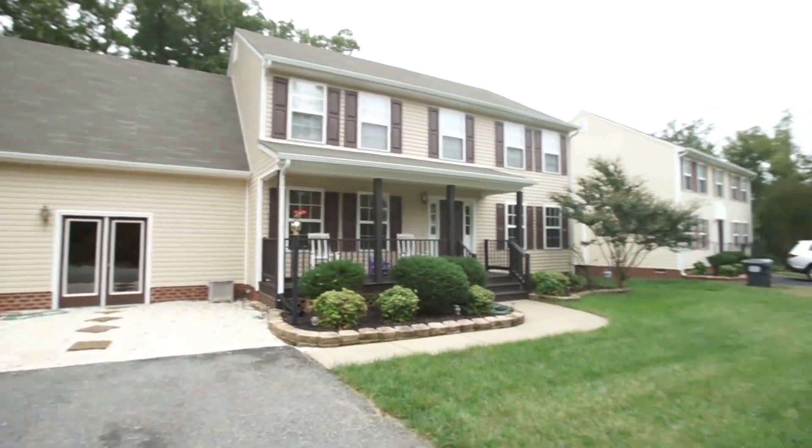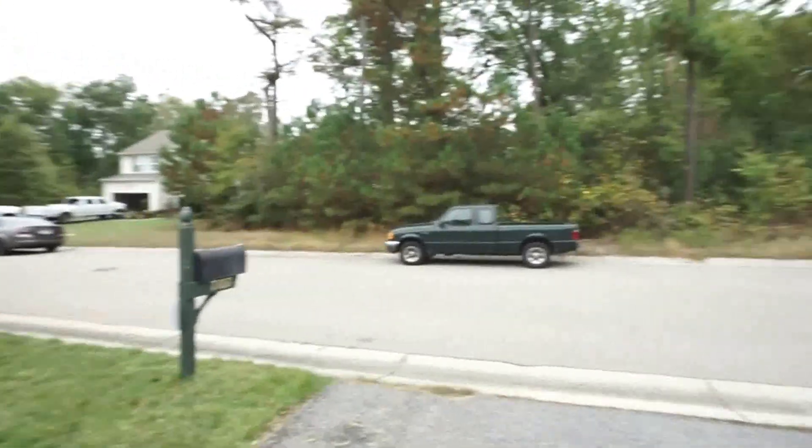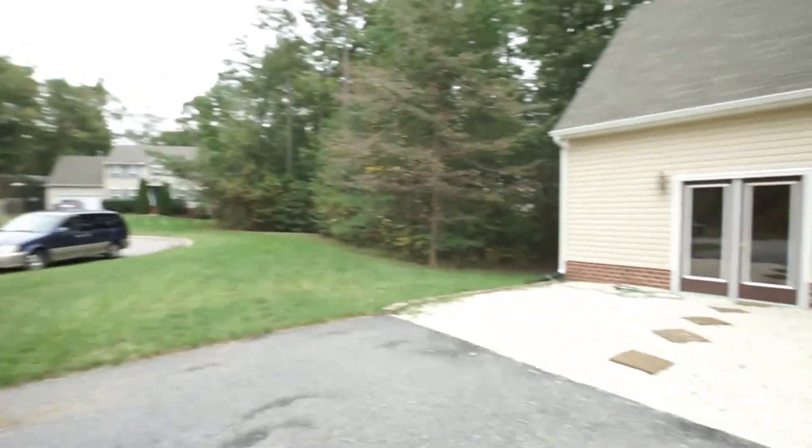This home is located here on a dead-end street. There's only about four or five homes here on the street, so there's very little traffic that'll come through here.